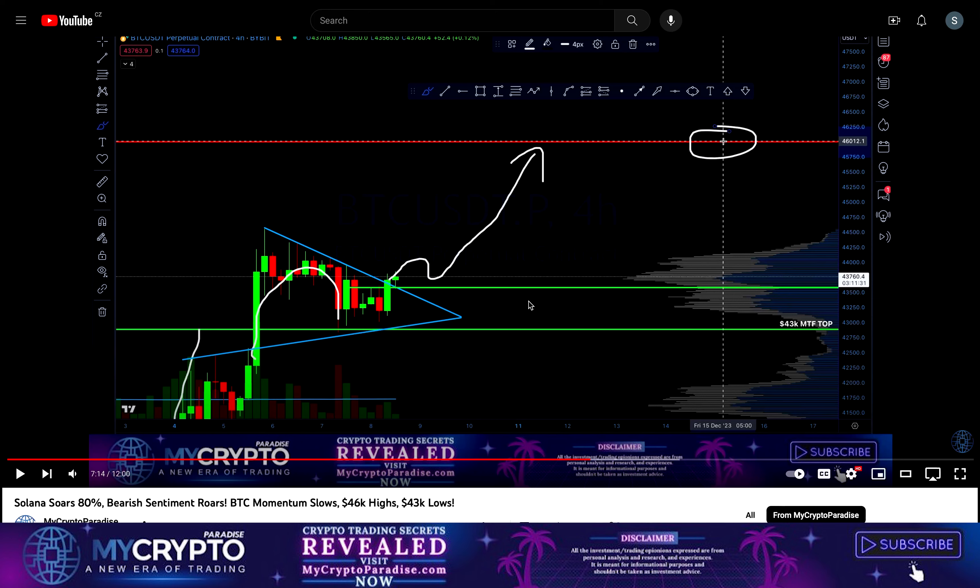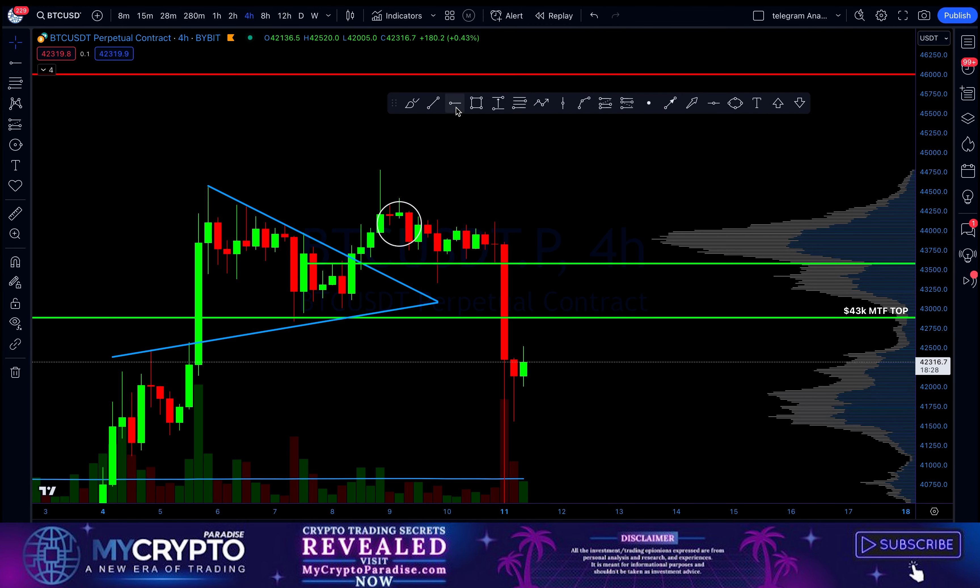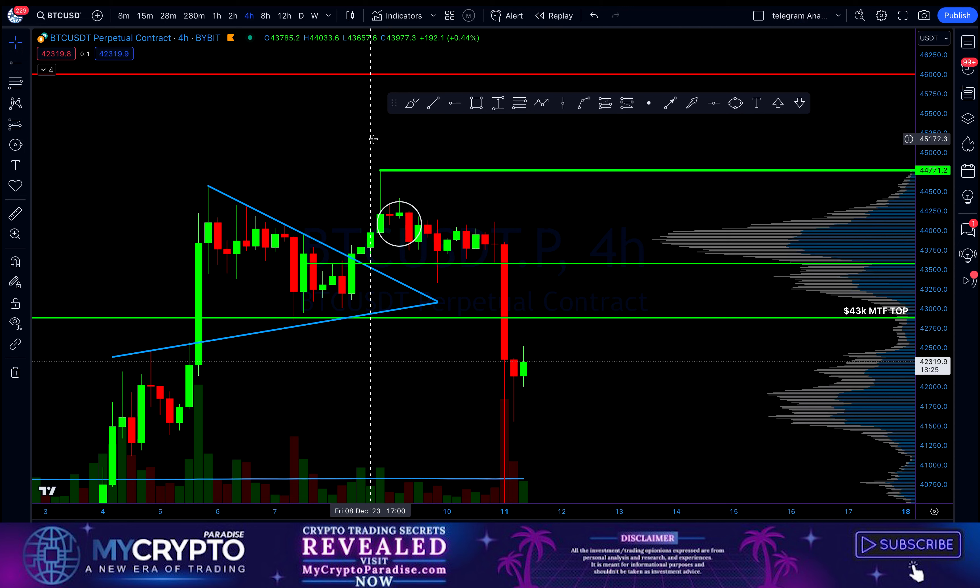Hello ladies and gentlemen, this is Samo from Market to Paradise, and as you remember in our previous video I have been expecting this price section from Bitcoin. As you can see, Bitcoin made a high at $44,700.